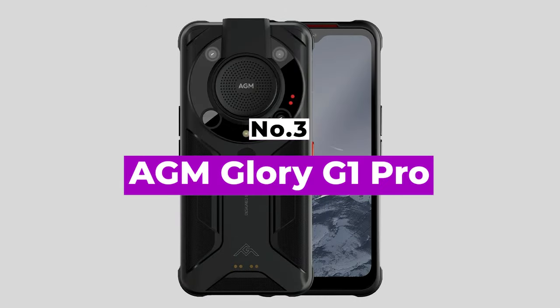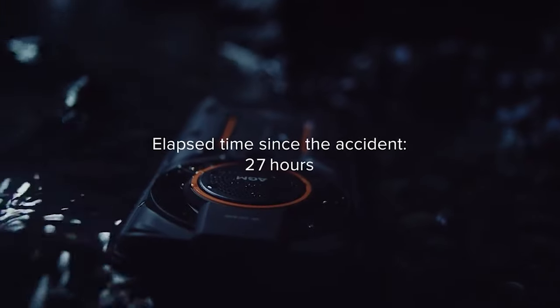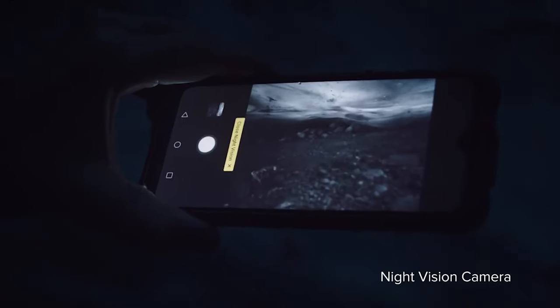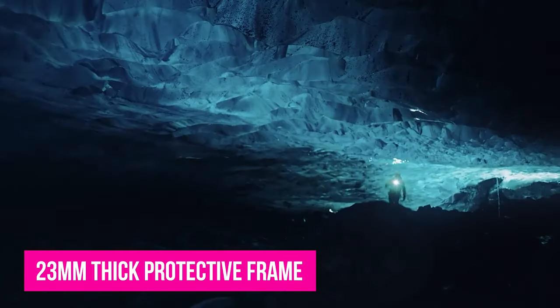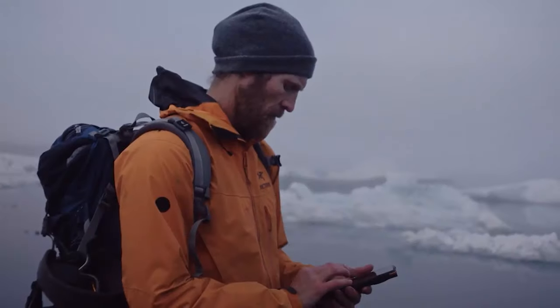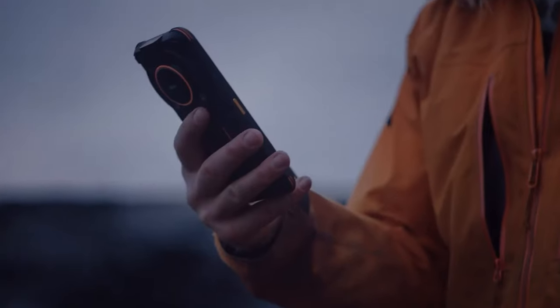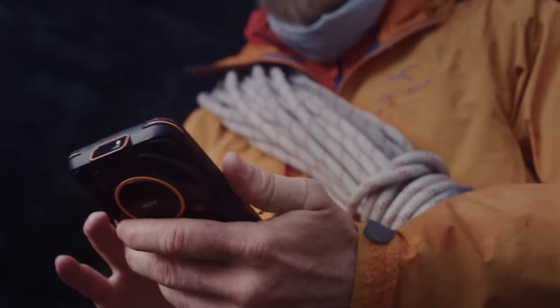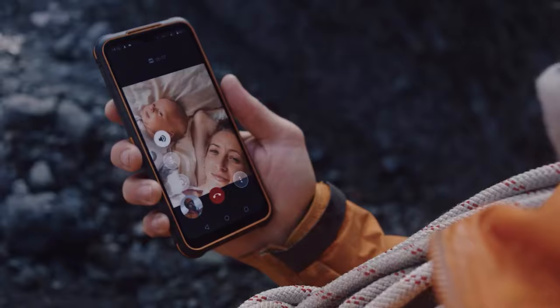Number 3: AGM Glory G1 Pro. This 5G phone is built to handle temperature extremes. It has an excellent thermal imaging camera with an unusually high resolution and frame rates, as well as the ability to survive in Arctic temperatures. The G1 Pro styling makes no attempt to hide its rugged nature, using a 23mm thick protective frame to house a 33mm diameter 3.5W speaker which can put out 110dB. The 8-core system runs clean Android 11, and other useful tools include fingerprint ID, NFC, Bluetooth 5, 18W wireless charging, and a definable side key. MicroSD cards and 3.5mm headphones are supported as well.